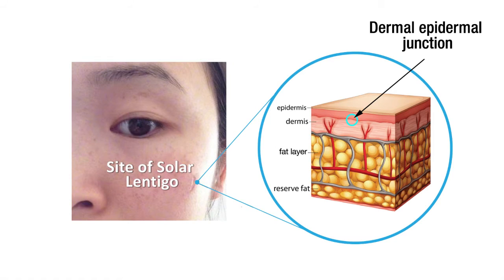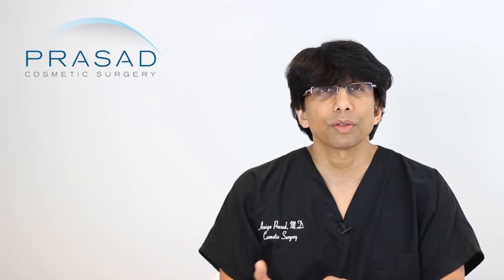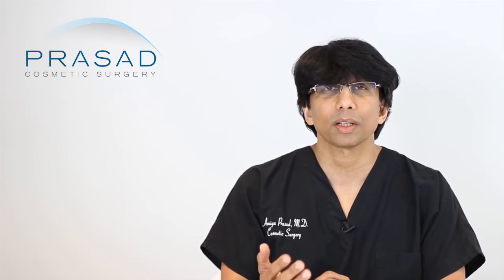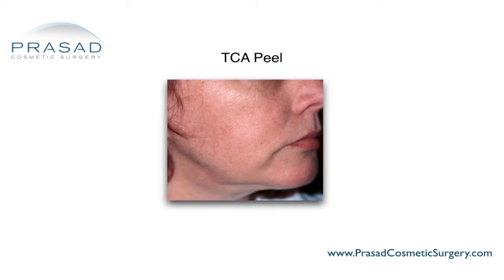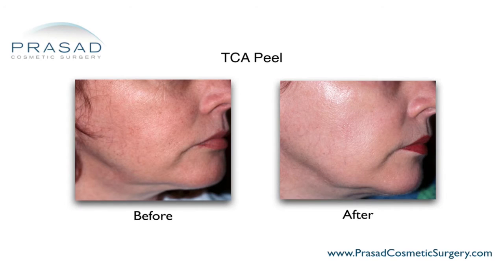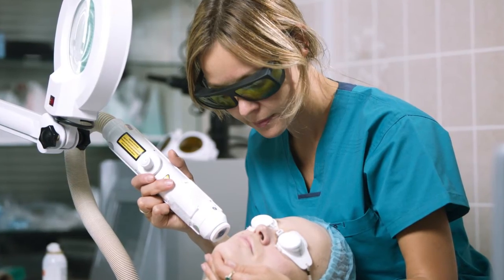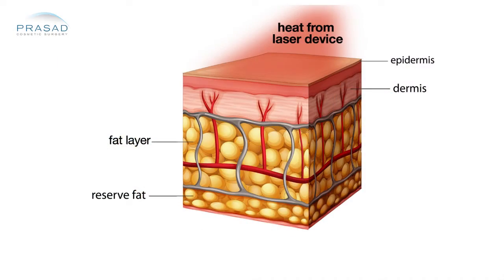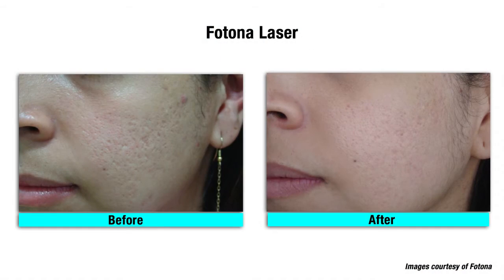The modalities to treat solar lentigos cover several different potential options. You can treat them with something as straightforward as a chemical peel such as a TCA — trichloroacetic acid — peel, or even a more superficial peel. You can also use thermal energy devices that transfer light energy into heat energy, including intense pulse light treatment as well as lasers such as Erbium and CO2 laser.